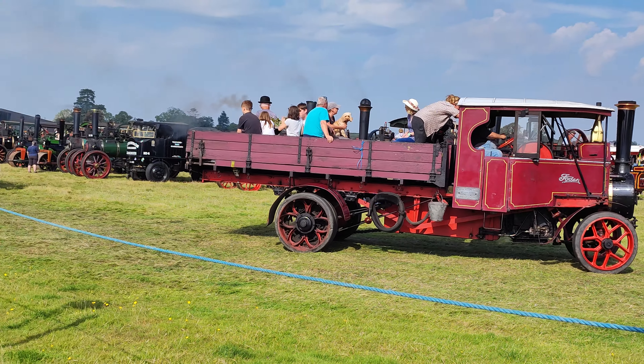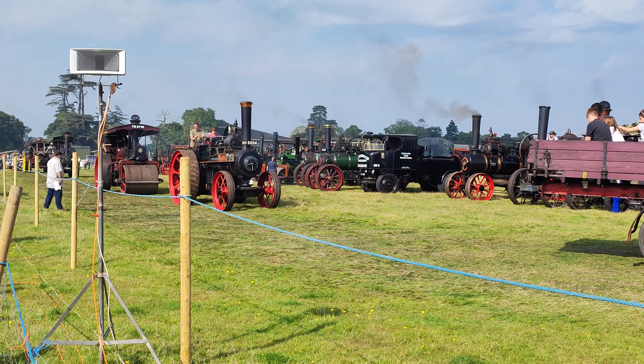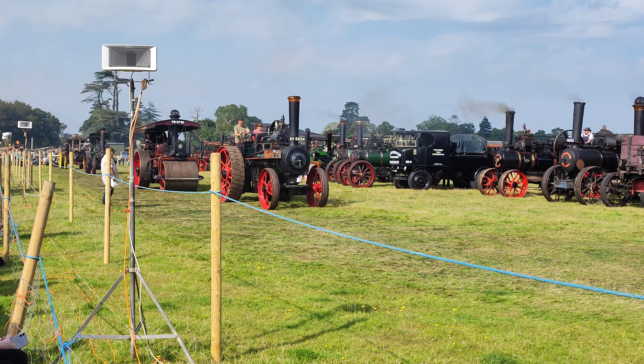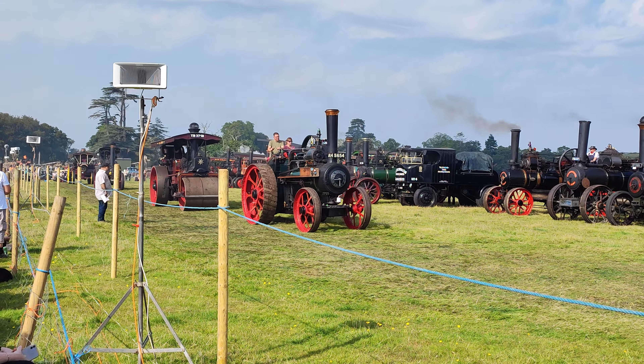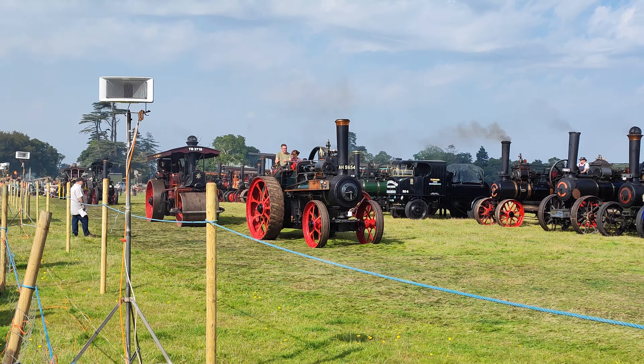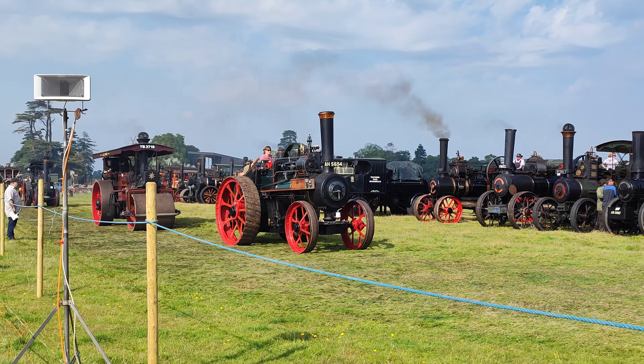Number 21 — a Ruston Lawnsby traction engine called Rusty, owned by the Wong family. Single cylinder, just had recent boiler work in the last couple of years, and again another engine that is always presented in immaculate condition.